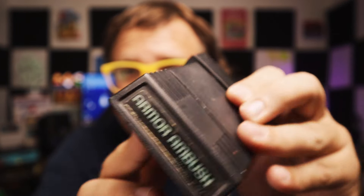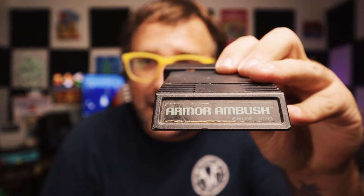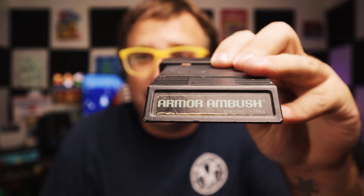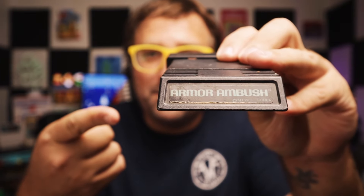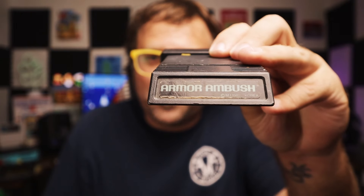Let's see if I can get all these M-Network games out — it's a bunch of them. Good God, thank you Brian, you're awesome. Next up, we got Armor Ambush. I don't have this game and I don't really know anything about it, so let me know — how is Armor Ambush? Armor Ambush, second game.